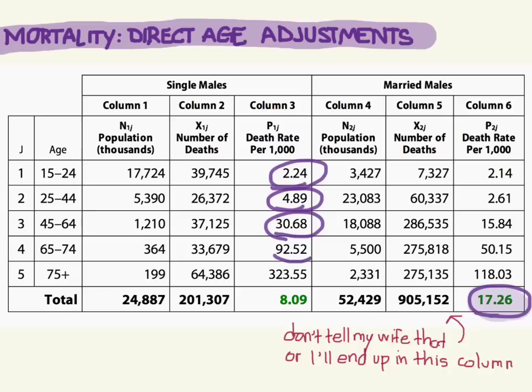Finally, the 75 and older bachelors — their death rate is pretty high: 323.55 deaths per 1,000 compared to 118.03 deaths per 1,000 for the married guys. So the age-specific death rates for every single age range are higher for the single males than the married males.